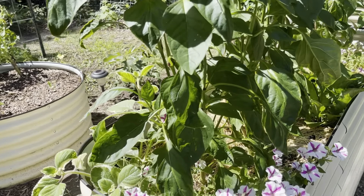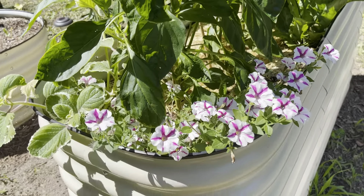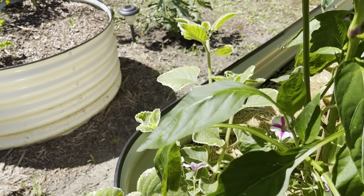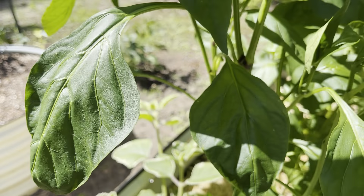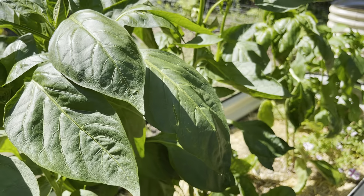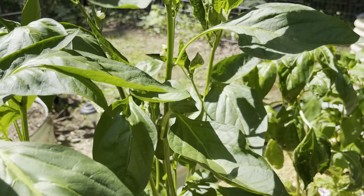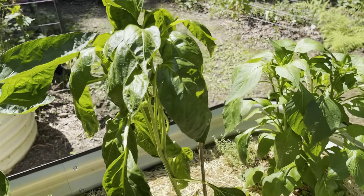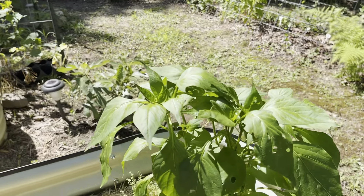The next bed is one my husband planted and it has flowers for beauty, Cuban oregano, as well as five different pepper plants: purple peppers, yellow bell peppers, green bell peppers, snacking peppers, and I think a red bell pepper as well. You see how large those plants are? They're beginning to put on blossoms.